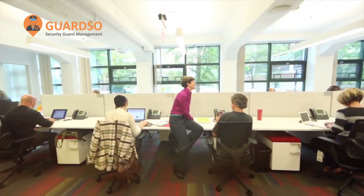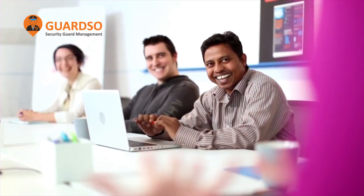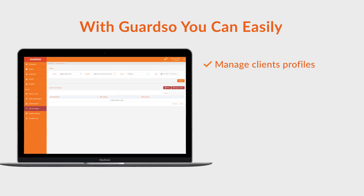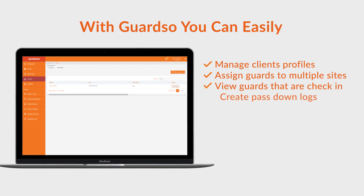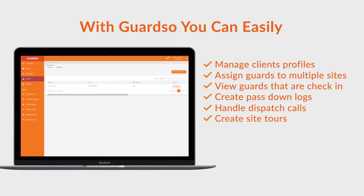GuardSo makes it easy for you to manage your entire security patrol operations without any hassles. With GuardSo, you can easily manage clients' profiles, assign guards to multiple sites, view guards that are checked in, create pass-down logs, handle dispatch calls, create site tours, share company policies, and much more.